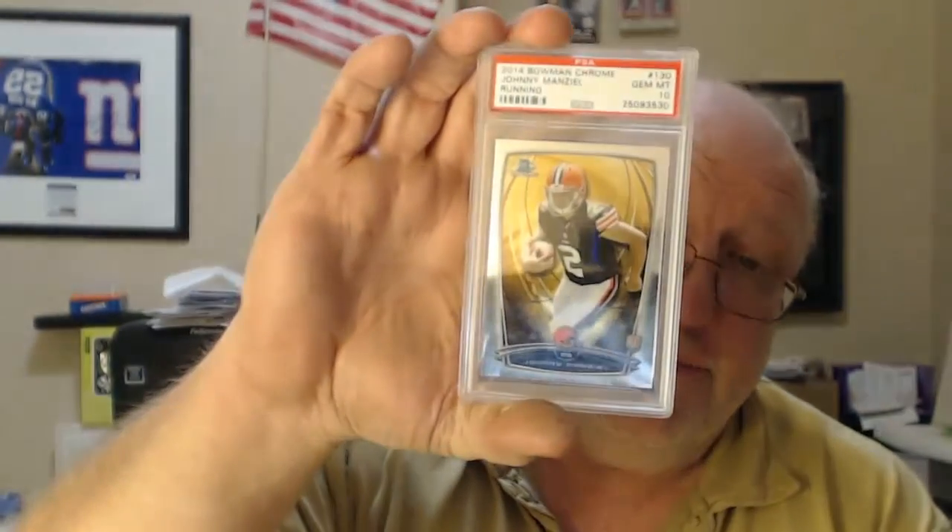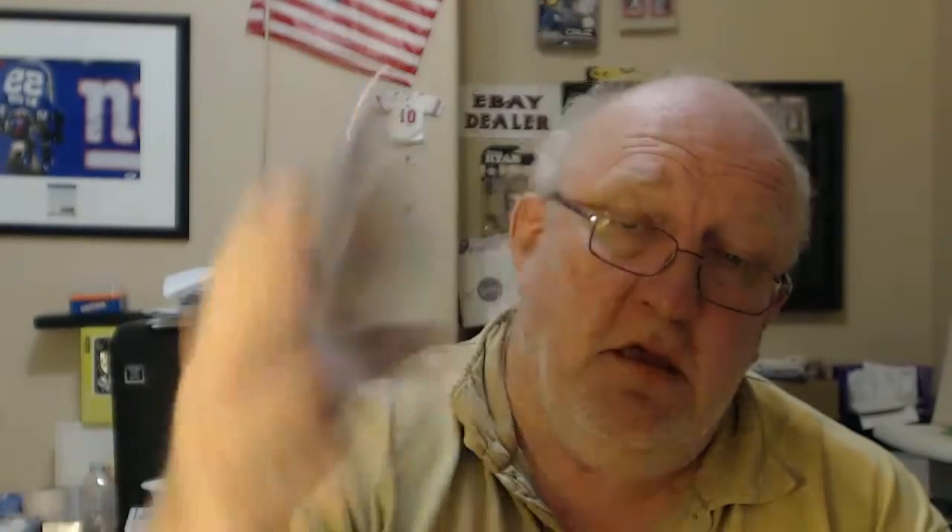Johnny Manziel — worthless. PSA 10, although if you like Johnny Manziel, nice card. No more said. Joey Gallo from 2015 Topps Chrome, PSA 10.